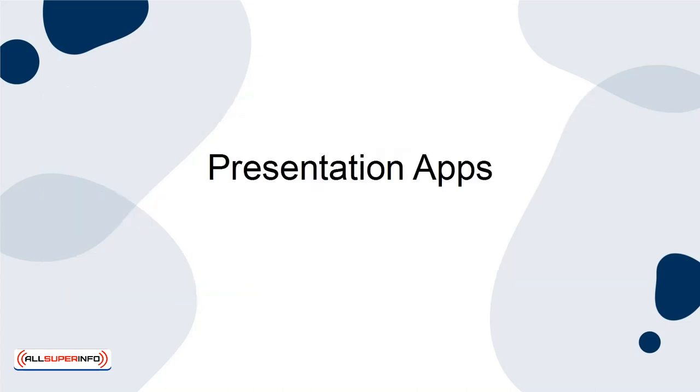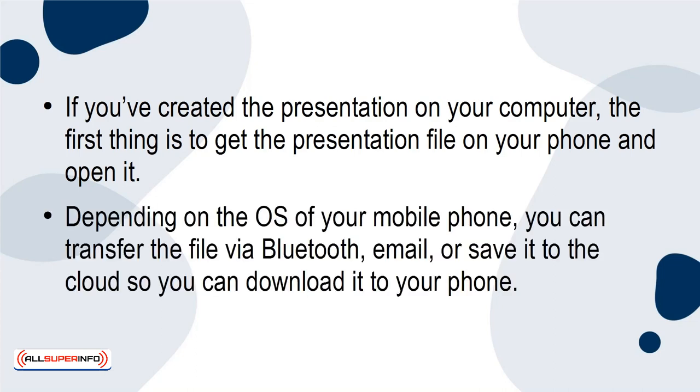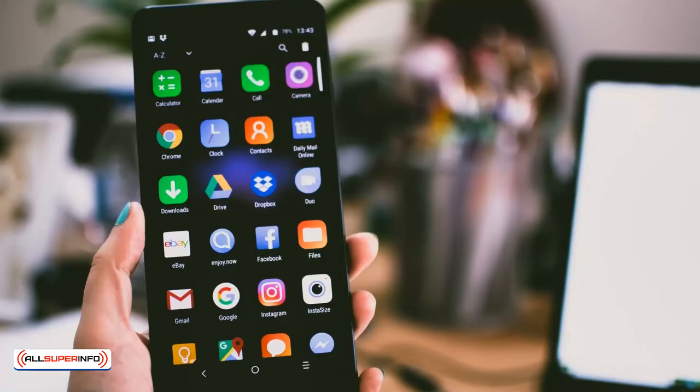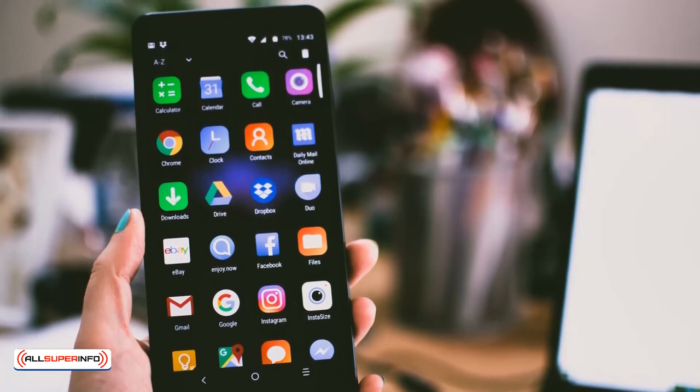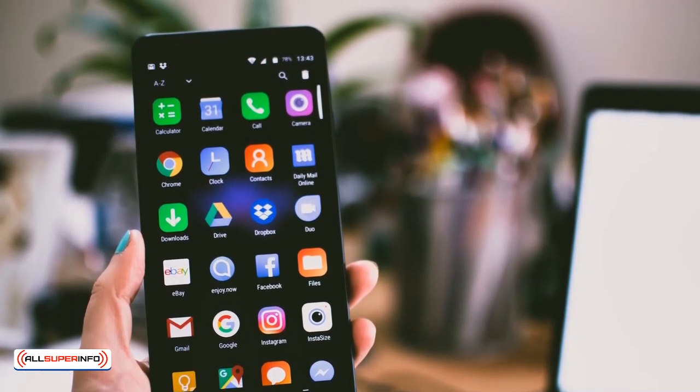Presentation Apps. If you've created the presentation on your computer, the first thing is to get the presentation file on your phone and open it. Depending on the operating system of your mobile phone, you can transfer the file via Bluetooth, email, or save it to the cloud so you can download it to your phone. If you have an Android, you may be able to transfer the file via SD card, if your computer has an SD card reader.